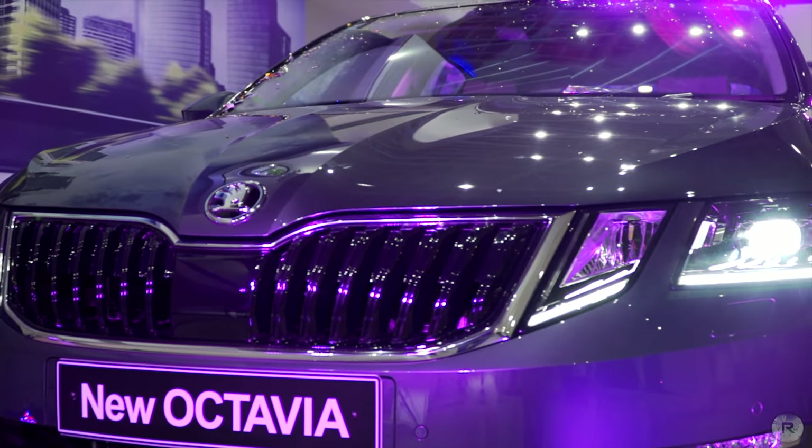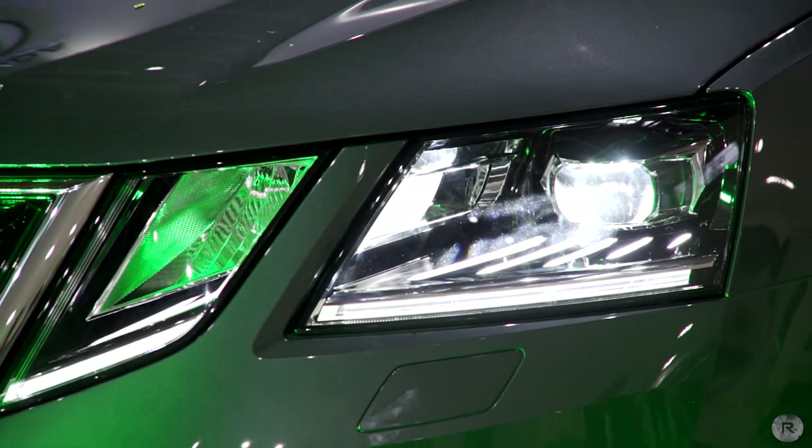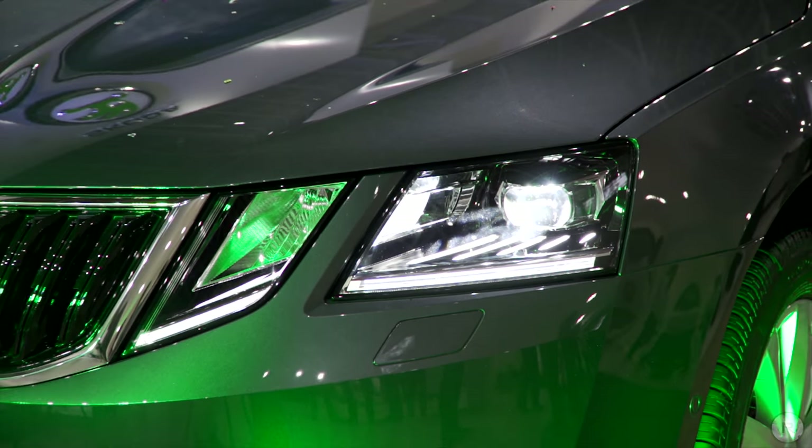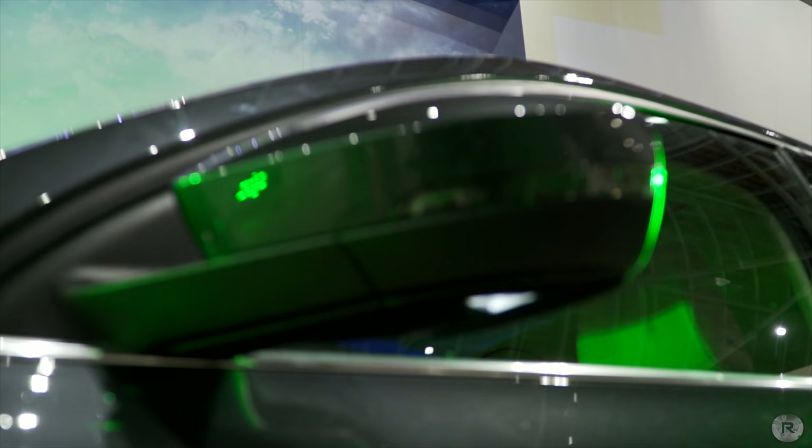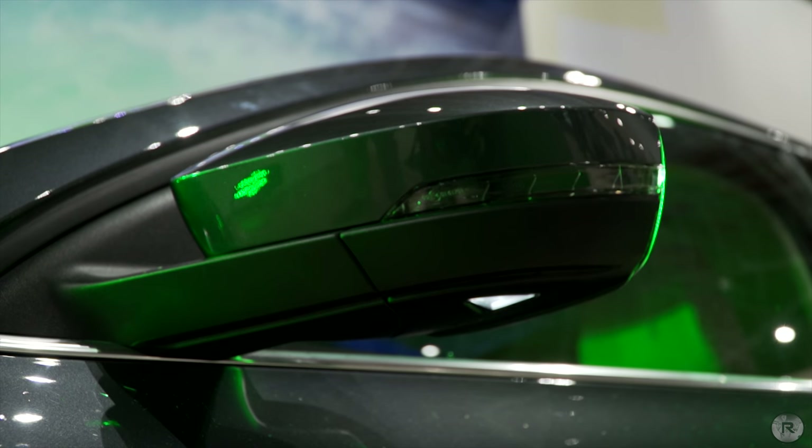The DRLs too have a staggered split setup and the strips within the headlamp are now in white. The new headlights still retain the adaptive AFS system. The rear tail lamps too are full LED, and Skoda has changed the puddle lamps as well as the boot number plate lamps from yellow to white.